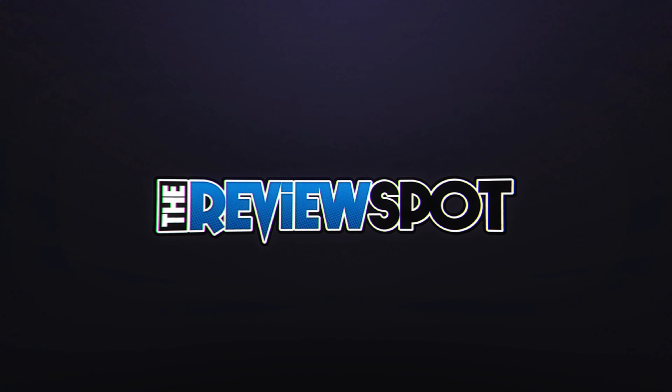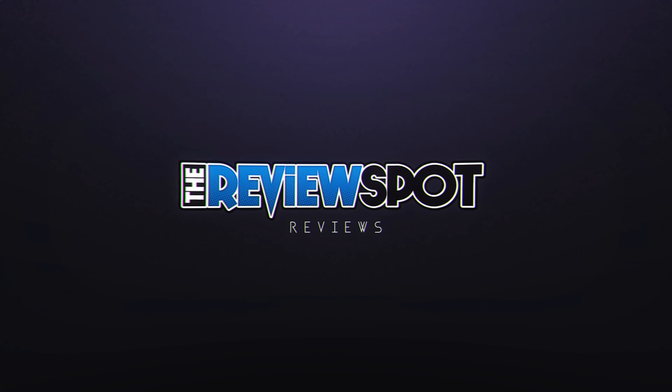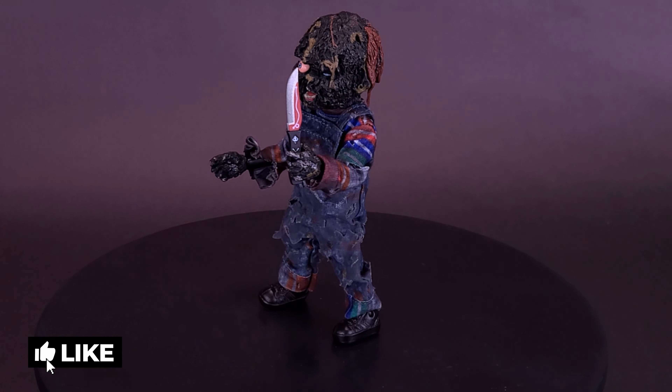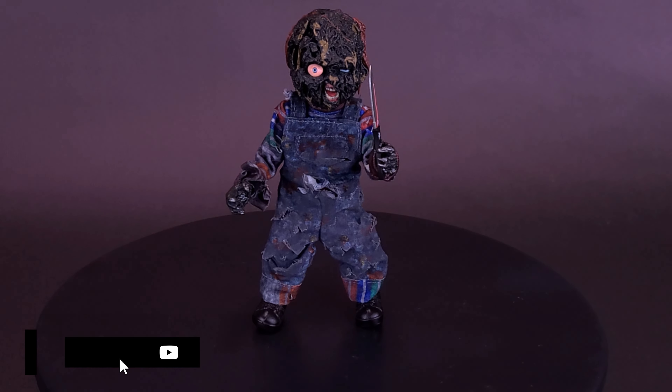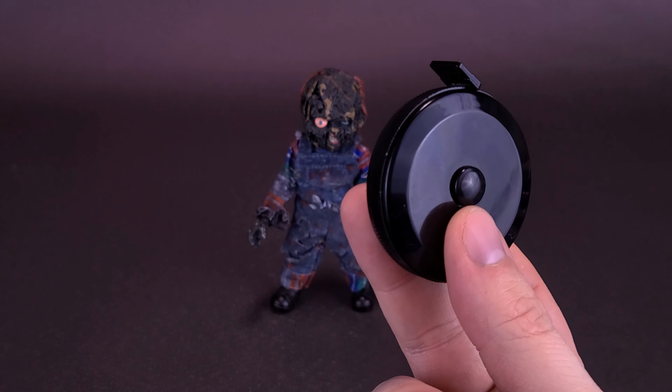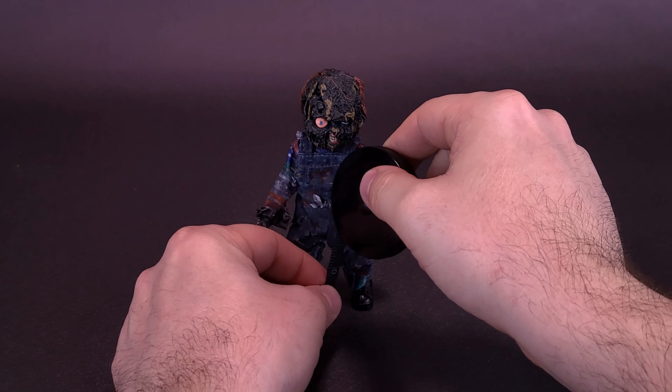Careful, your friend is highly flammable. Here's a look at the NECA Scream Factory Exclusive Retro Cloth Burnt Chucky. This exclusive limited edition 5.5 inch tall charred Chucky action figure by NECA is limited to 4,000 units and exclusive to ShoutFactory.com. About to check out a charbroiled Chucky.